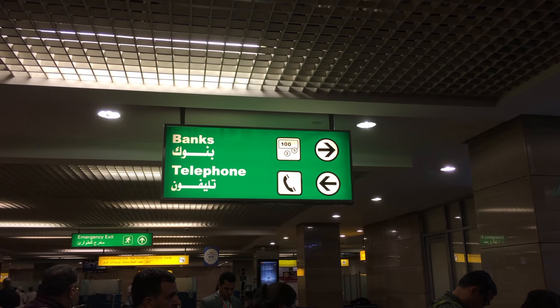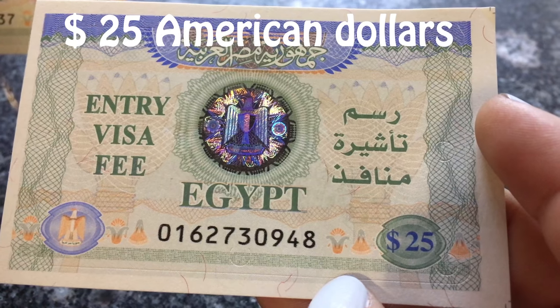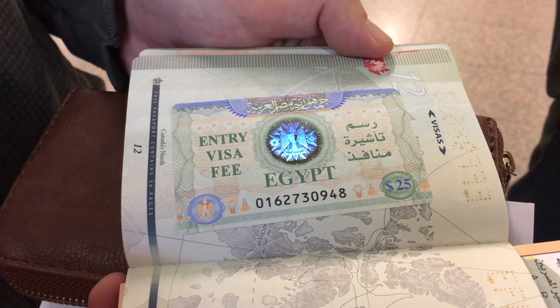The first thing that you need to know is that you need to obtain a visa. You can do it in two different ways: one from your country online, or the second one you can apply when you arrive to Egypt. The second one is really easy because it will take you just a minute, but for this you need to make sure that you have 25 American dollars with you — that is the only currency they will take.